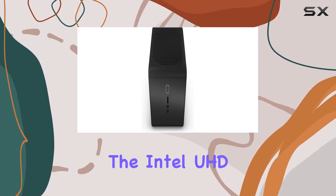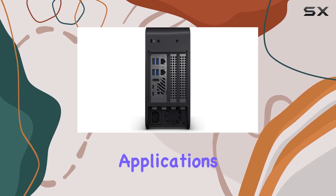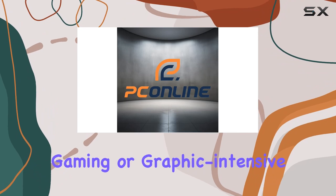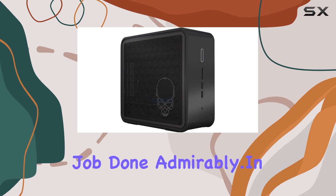Now, let's address the elephant in the room: the Intel UHD Graphics. While it's capable for business applications and light multimedia tasks, it's not meant for hardcore gaming or graphic-intensive work. But for its intended purpose as a business desktop, it gets the job done admirably.